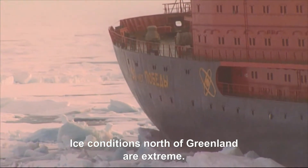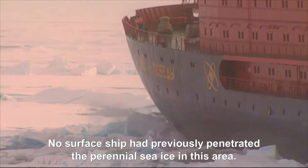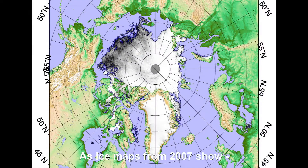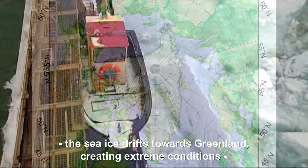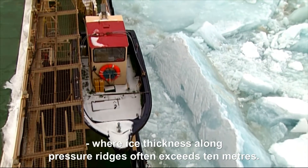Ice conditions north of Greenland are extreme, and no surface ship had previously been able to penetrate the perennial sea ice in this area. As ice maps from 2007 show, the sea ice drifts towards Greenland, creating extreme conditions where ice thickness along pressure ridges often exceeds 10 meters.